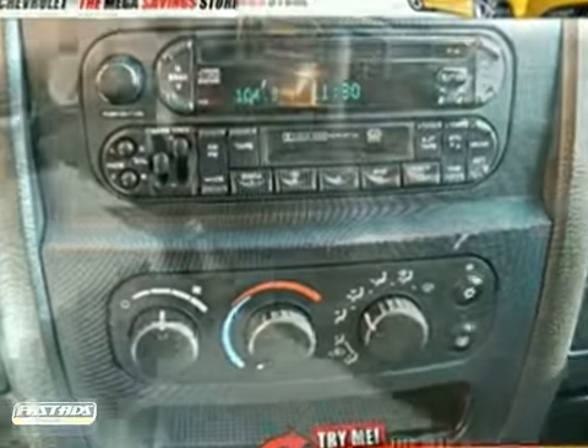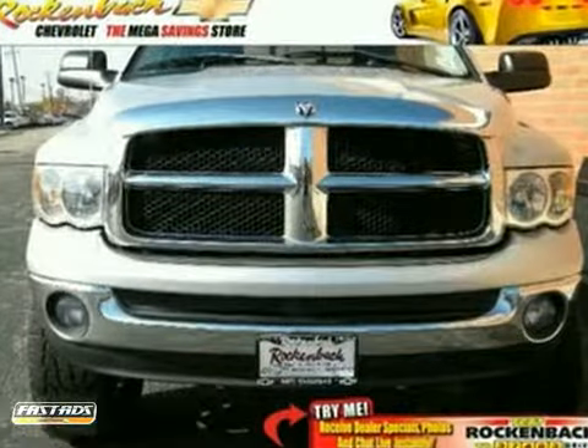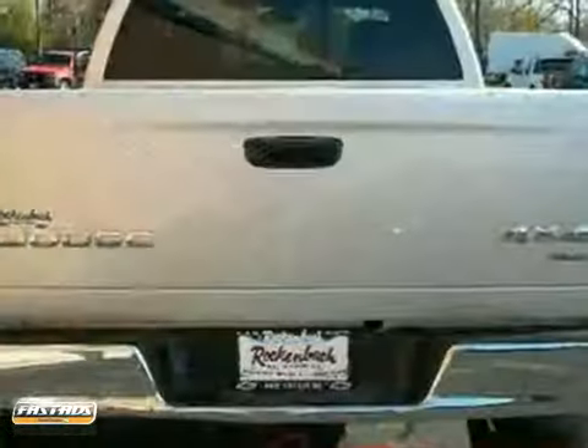With its rugged chassis and superb handling combined with supreme power and performance, this Dodge Ram 1500 is always the head of its class. Come on in today and see it for yourself.